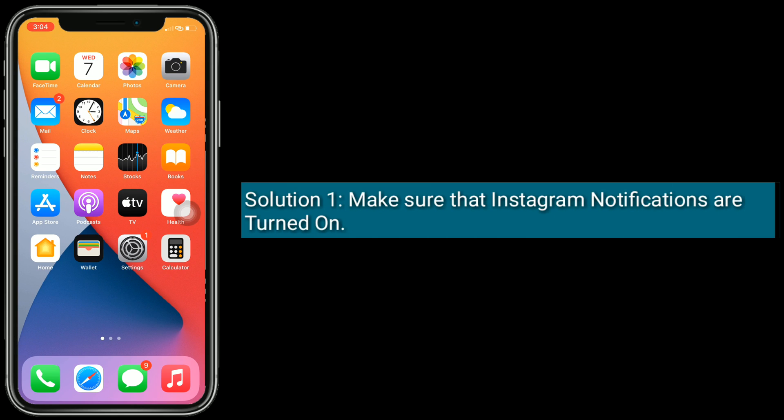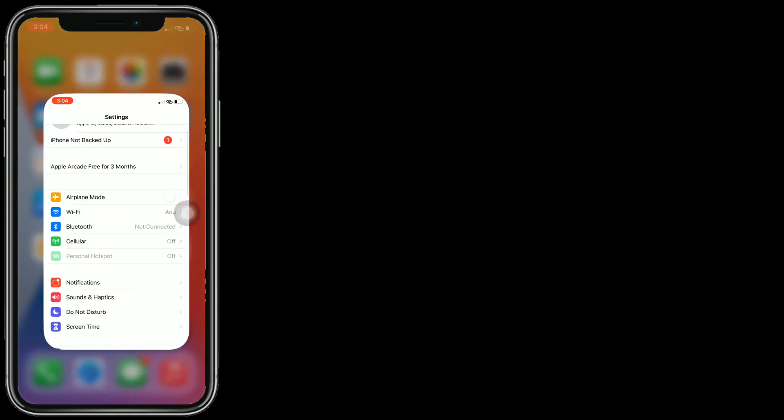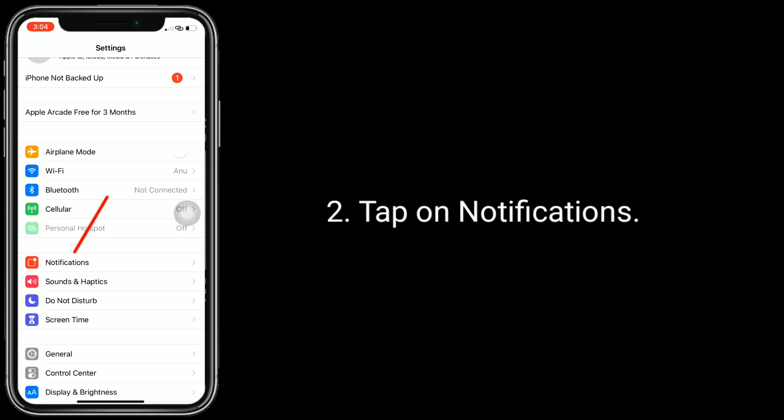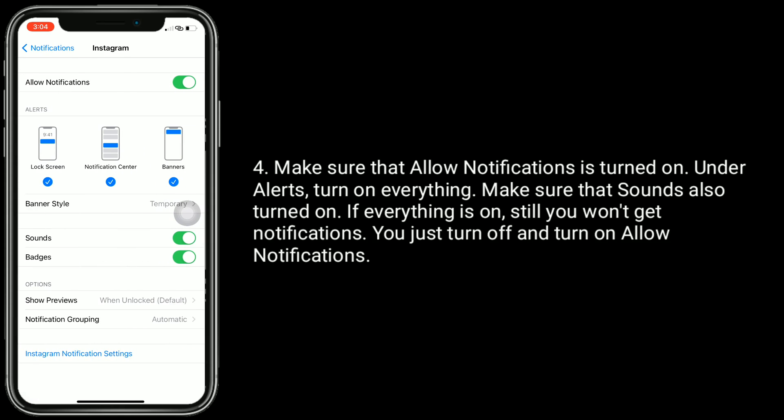Solution 1 is make sure that Instagram notifications are turned on. To do this, open the Settings app and tap on Notifications. Find and tap on Instagram. Make sure that Allow Notifications is turned on, and under Alerts turn on everything. Make sure that Sounds is also turned on. If everything is on and you still won't get notifications, turn off and turn on Allow Notifications.